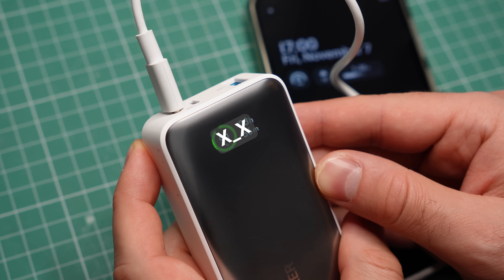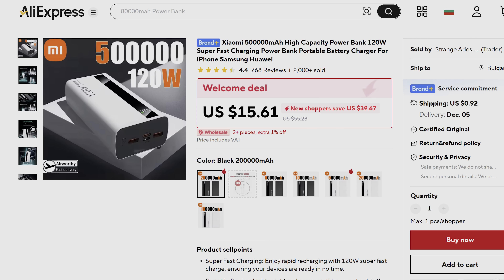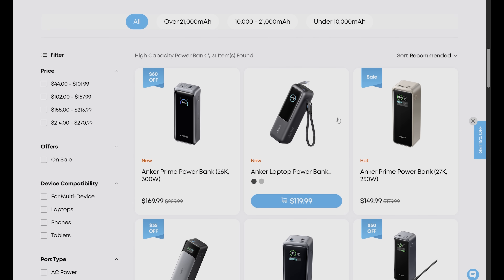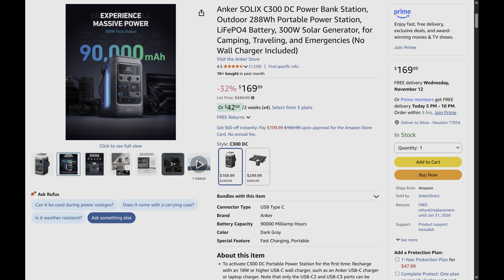But in reality, the power bank dies much sooner than you would expect. Are we being scammed? Only sometimes. You can still buy fake power banks with ridiculously exaggerated capacity ratings. But even genuine portable batteries from well-known brands can be confusing with their capacity, while still being technically accurate with their numbers.